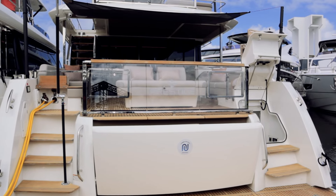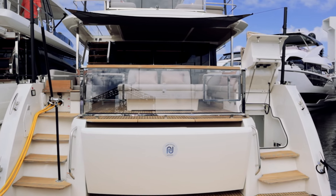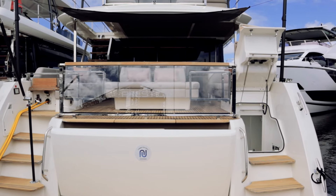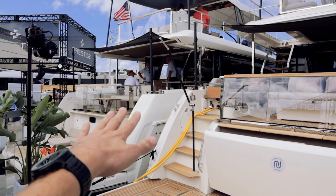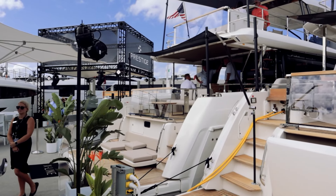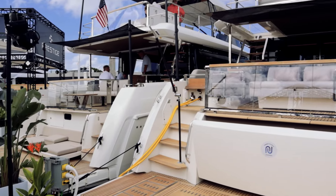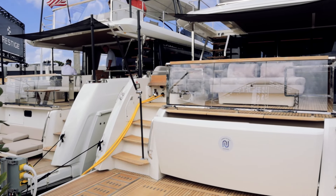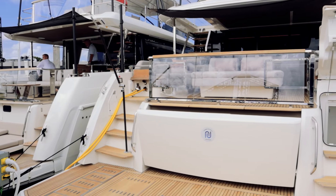We are here at the Fort Lauderdale International Boat Show at the Prestige booth, and this is their X70. There's a lot to check out on this boat. It is right here next to its sister ship, the X60, which is a little bit smaller. There are a few things we'll use for comparisons between them just because of how they're set up.